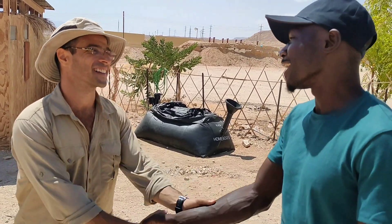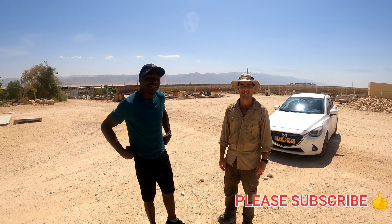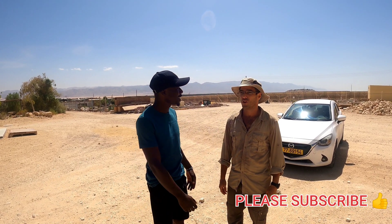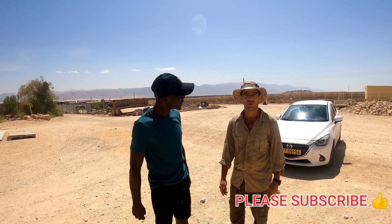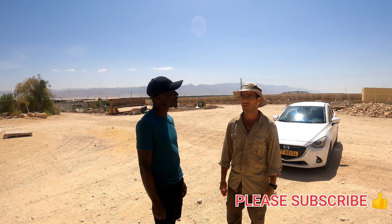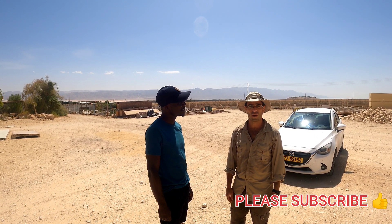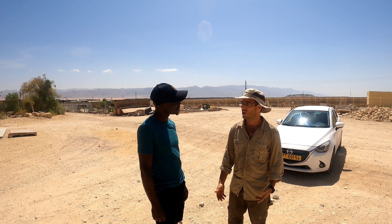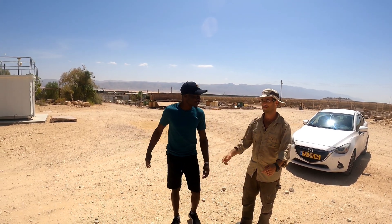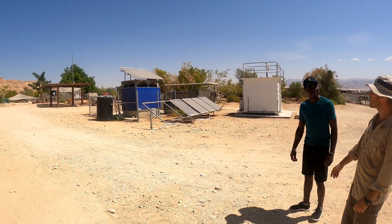Welcome everyone to Foreign Like a Media. Today I have a very special guest who works with the Arava Institute for Environmental Studies and the Elat Elote Renewable Energy Initiative. We're standing here at our demonstration off-grid village where we're going to be looking at some renewable technologies and off-grid technologies. Let's take our tour and have a look.